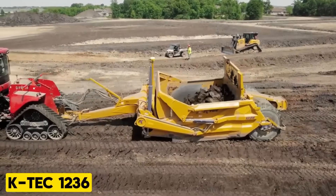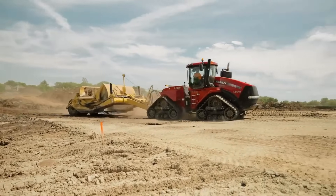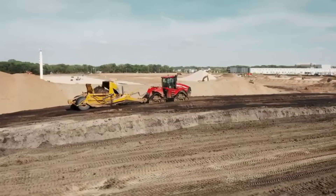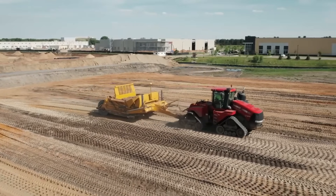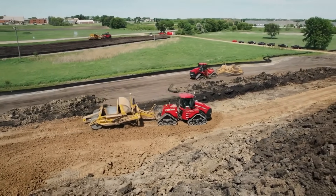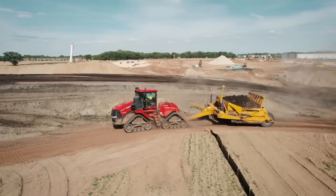KTEC 1236. The KTEC 1236 is a dream machine for owner-operators, with a welded frame and classic design that offers the best load-to-weight ratio and lowest cost per yard among all KTEC models. Its deep bowl can hold up to 36 cubic yards of stackable materials like clay, making it highly cost-effective for light construction and agricultural tasks.